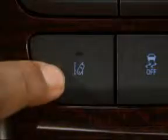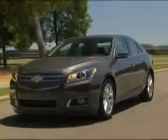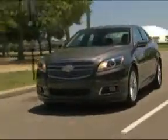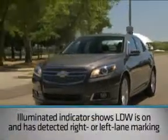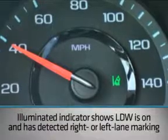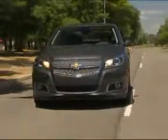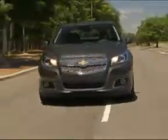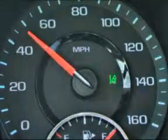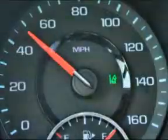You turn the Lane Departure function on and off by pressing the Lane Depart button on the lower left of the center console. When the system is on and if the camera has detected a right or left lane marking, you will see this indicator on the instrument panel. If you cross the lane marking without using a turn signal, the indicator will change and flash amber and three beeps will sound to alert you.